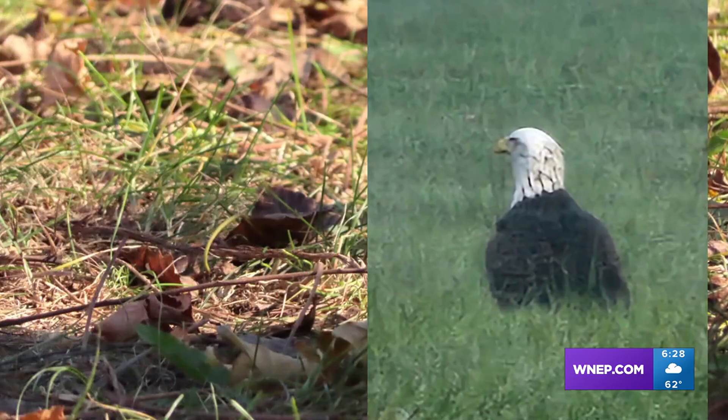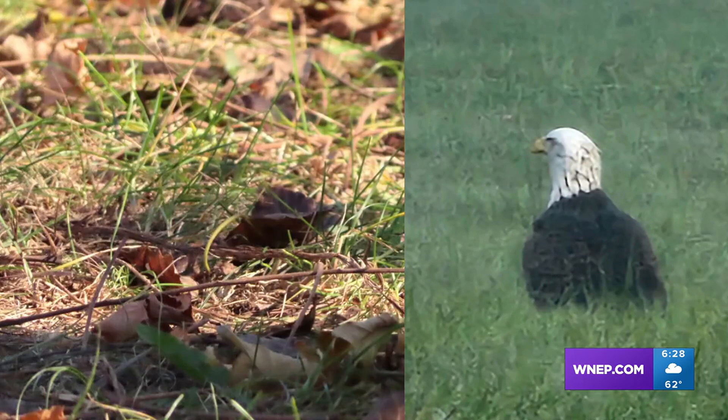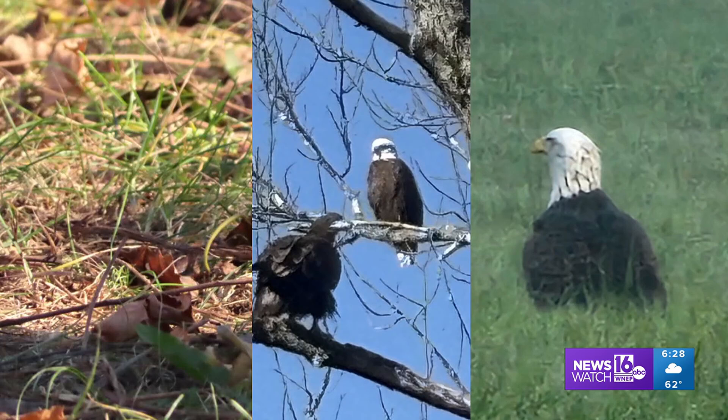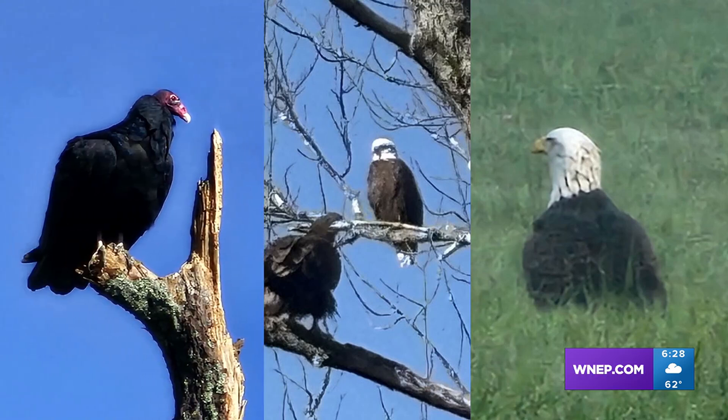A watchful guardian of the field stands ready long enough for Steve Roach in Damascus to catch the moment. Time for a bit of important training in the field — a younger eagle out and about under a watchful supervisor. Brian Wrightzone made the image. And look here, a somewhat rare bird.